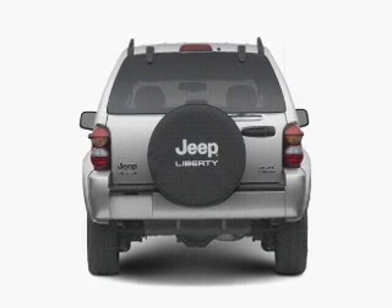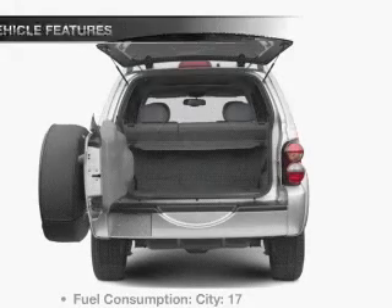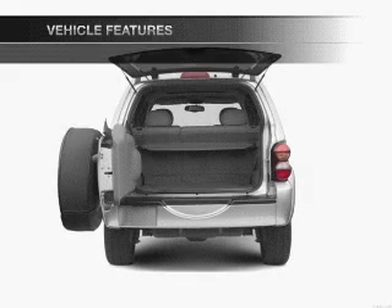premium wheels give a more luxurious look. Anti-lock brakes help you bring your vehicle to a safe stop. And with these notable features, you won't want to miss out on the opportunity to own this amazing ride.